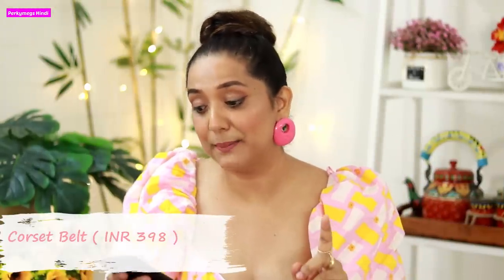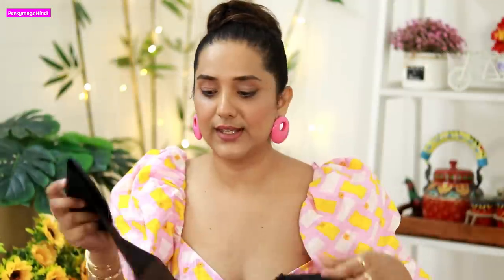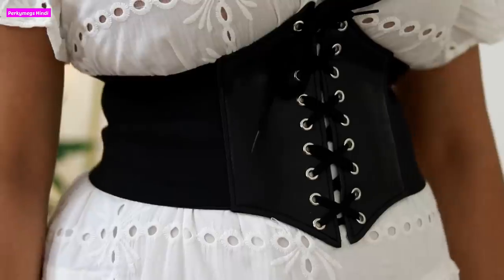Next I have a very stylish corset belt which is very on trend. This is the Electromania Women's Leather Belt and the price is Rs.398. This is the corset belt — it looks great with loose white t-shirt dresses. It gives you a corset look, which is very trendy right now. Note that the elastic is not very stretchable, so it may feel a little tight. If you are a bigger size, it could be tight, but the laces can be adjusted. If it doesn't fit, you can always return it. This is very good for modern, trendy looks.